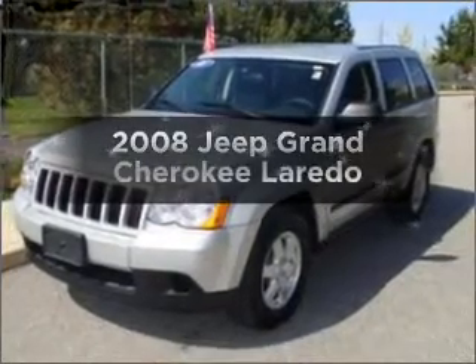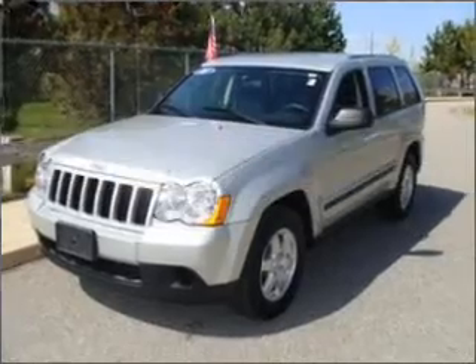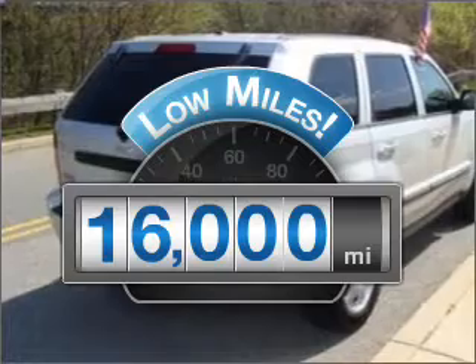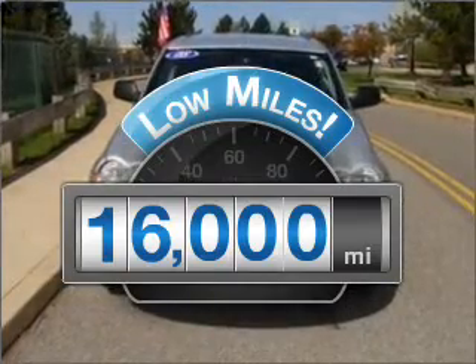Check out this 2008 Jeep Grand Cherokee. If you're looking for an automobile with great attributes, look no further. Get more for your money with this vehicle that features low mileage and dependability.